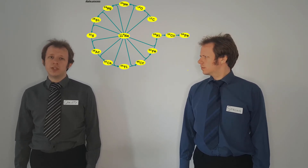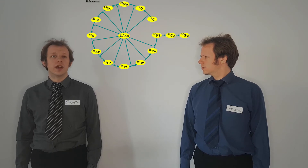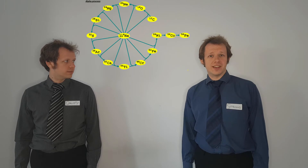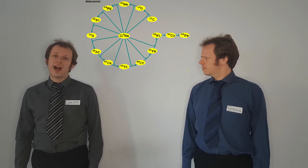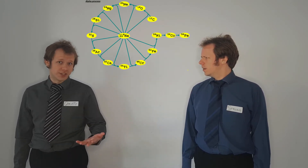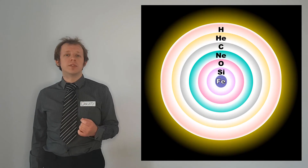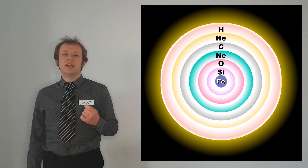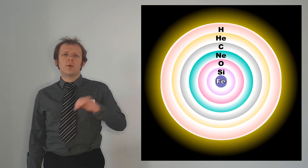Again with no fusion to support it, the core contracts, getting hotter and hotter, causing the fusion of heavier elements until those run out — and this cycle repeats. Throughout each stage of nuclear fusion, we've been burning heavier and heavier elements. As the heavier elements are produced, they sink, leaving the layers kind of like an onion, with the densest at the centre working outward to the lightest.